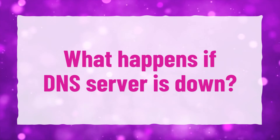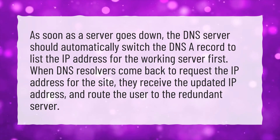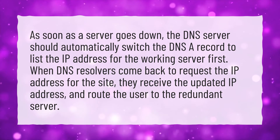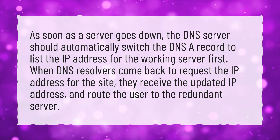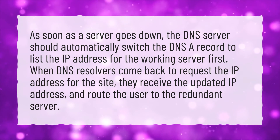What happens if DNS server is down? As soon as a server goes down, the DNS server should automatically switch the DNS A record to list the IP address for the working server first. When DNS resolvers come back to request the IP address for the site, they receive the updated IP address and route the user to the redundant server.